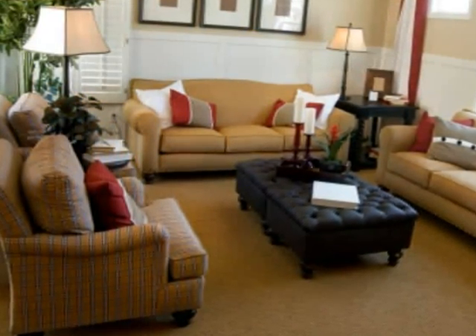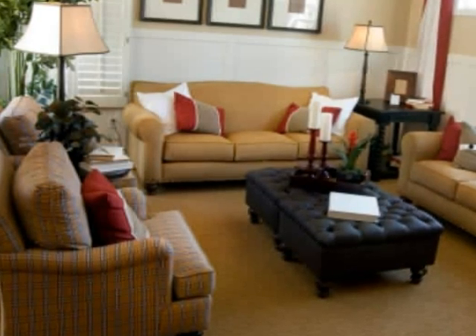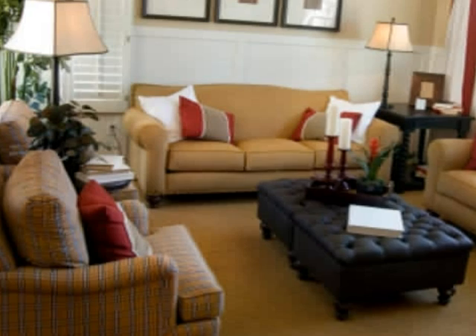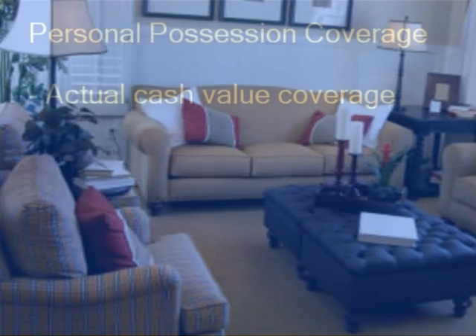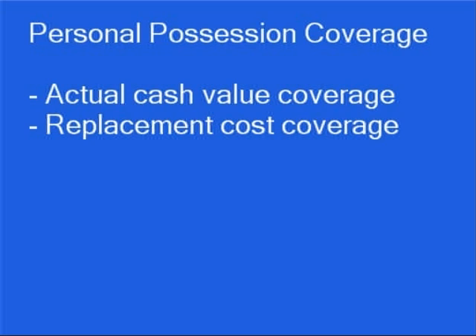Personal possession coverage pays to replace personal possessions when they've been stolen or damaged by fire, smoke, burst water pipes, or bad weather. There are two types of coverage: actual cash value coverage, which replaces your possessions minus a deduction for depreciation, and replacement cost coverage, which pays for the actual cost of replacing your possessions.